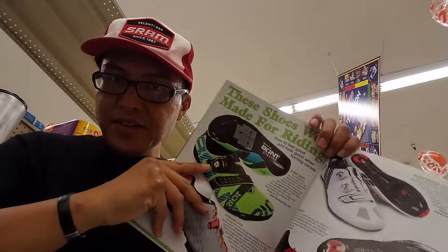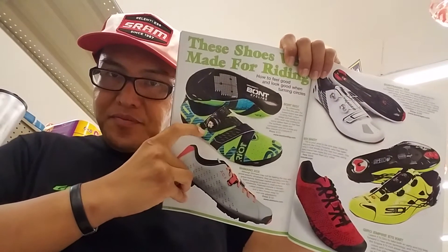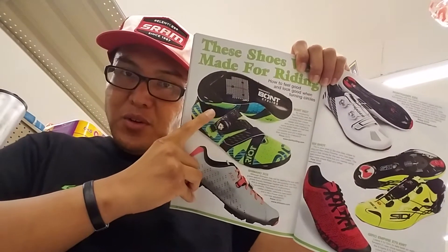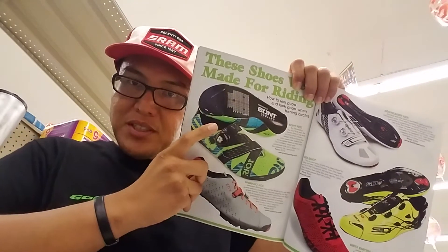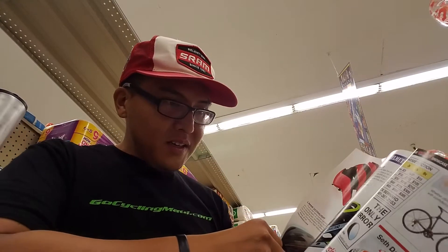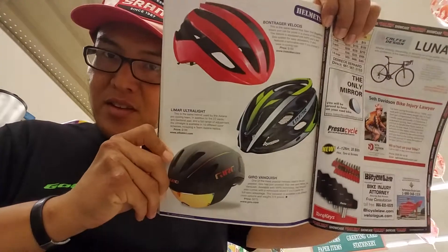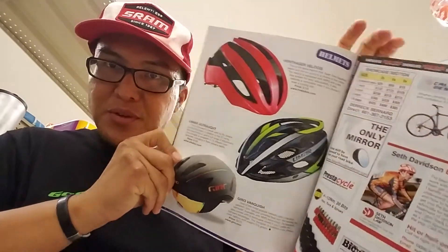Bont is a shoe that I would like to try — the Vapor in particular. I don't know about the width; they look wide, but they look super stiff, which probably makes them a great shoe for sprinting. Bont cycling — I think they were also a ski accessory and ski shoe brand as well.